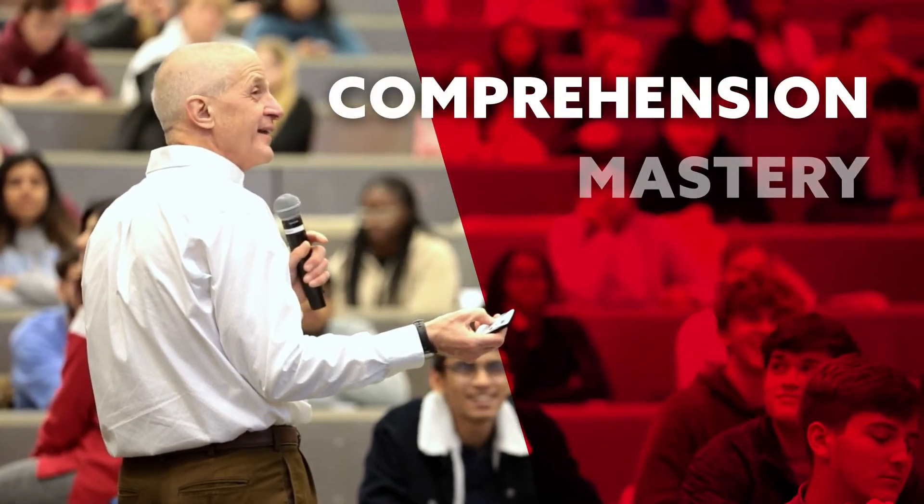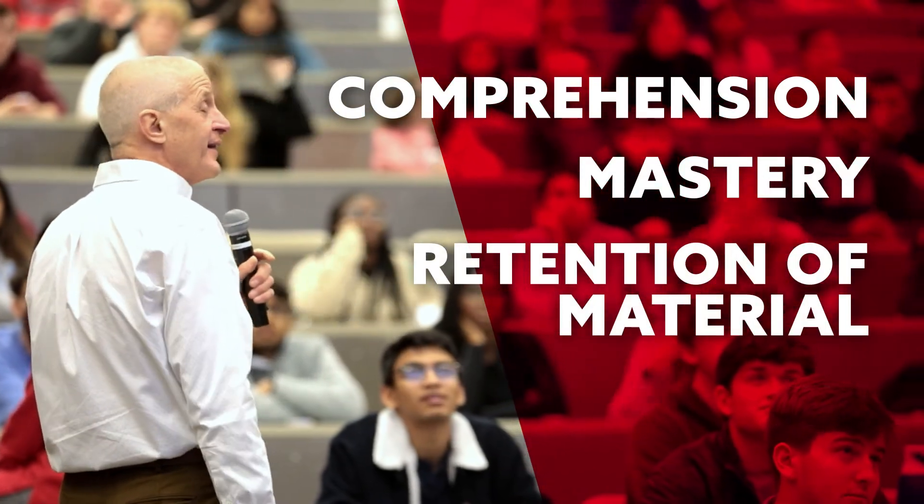Thankfully, just some simple adjustments in the classroom significantly improve students' comprehension, mastery, and retention of material, as well as grades. Several of us at UC have developed and implemented active learning classes, drawing upon research literature, workshops, and discussions with colleagues. This has led to increased student learning, grades, and satisfaction. Here are three things we do in my class.